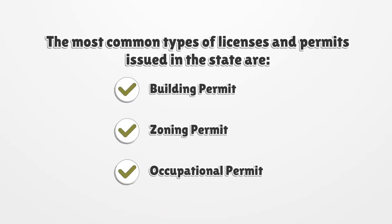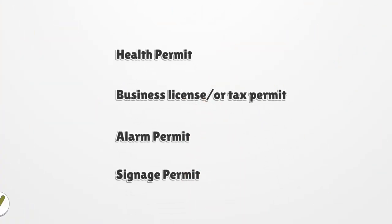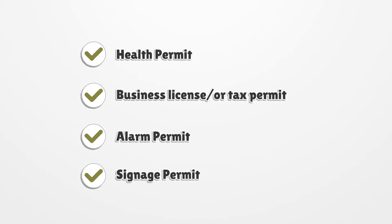The most common types of licenses and permits issued in the state are: building permit, zoning permit, occupational permit, health permit, business license or tax permit, alarm permit, and signage permit.